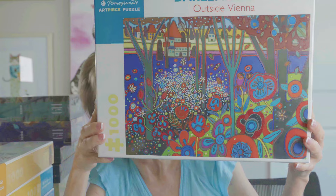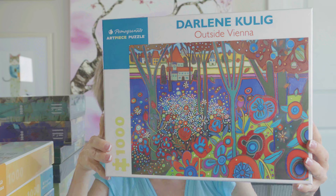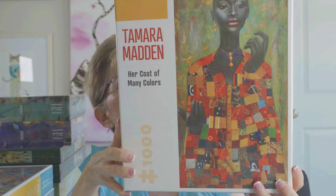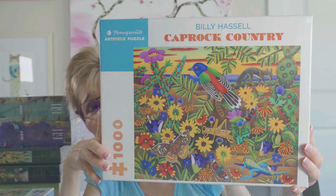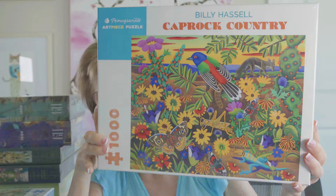Now moving into the 1,000-piece Pomegranates. First is called Outside Vienna by artist Darlene Kulig — an interesting, colorful, fun image. Next is Her Coat of Many Colors by artist Tamara Madden — look at that puzzle image, it's gorgeous and frameable. Then we have another by artist Billy Hassel called Caprock Country. I was immediately attracted to the color scheme and the bird, so I got it.